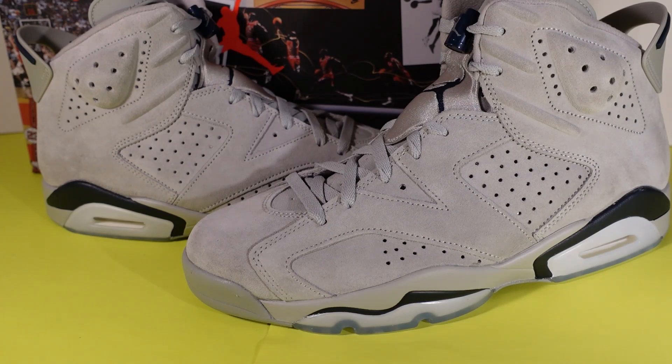I wanted to do this video so bad yesterday when I got these shoes. I got a big win on the Georgetown 6s, and this is a shoe I wanted ever since I saw the first reviews and images. I love the Georgetown colorways, I think they're very dope. I love the Jordan 6, and once I seen this colorway and how it was made out of suede, I was hooked — I need to get this shoe. I did my due diligence and I was able to cop my size, and I am happy about it.